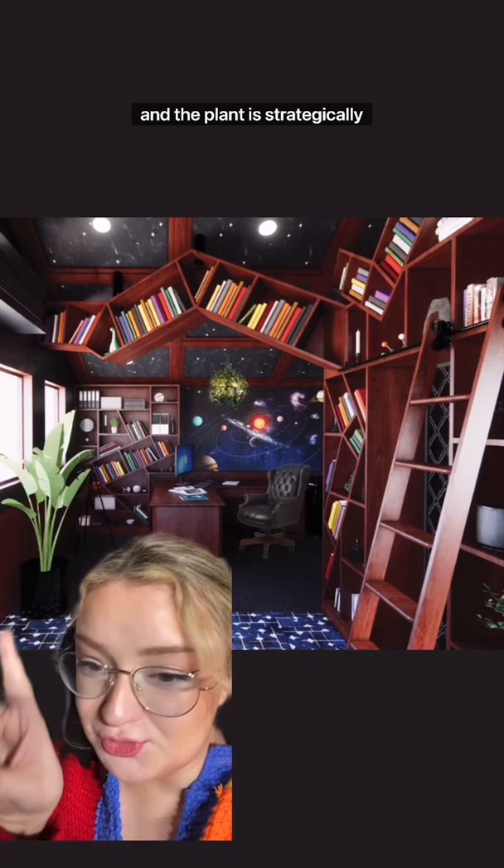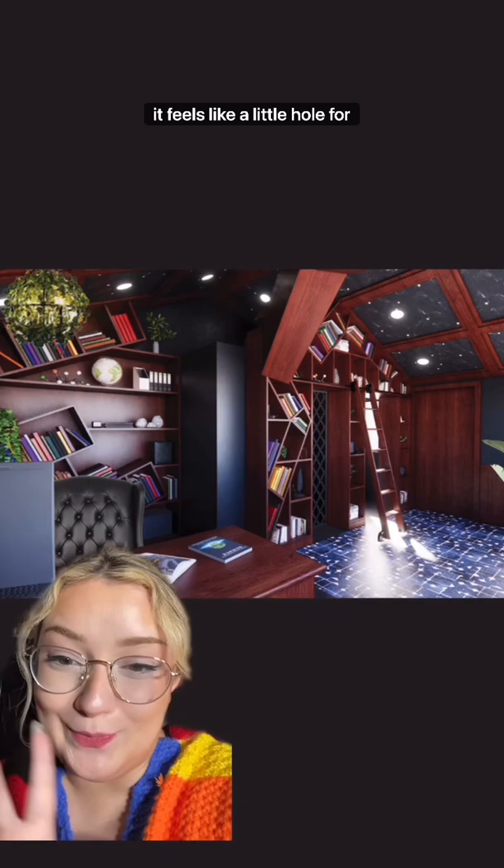The plant is strategically blocking it. I also have to mention this light fixture above the desk — I love it. It's greenery. From this angle you can see the diagonal that the shelves take, which makes it feel like a little nook for him when he's doing his work.